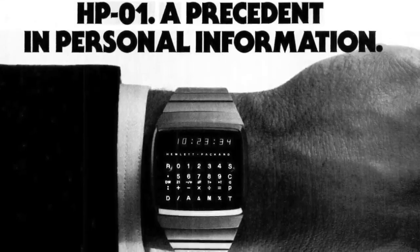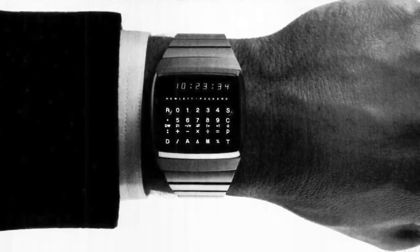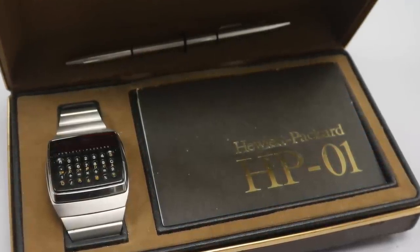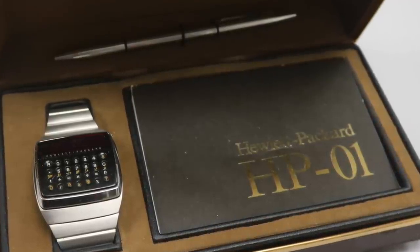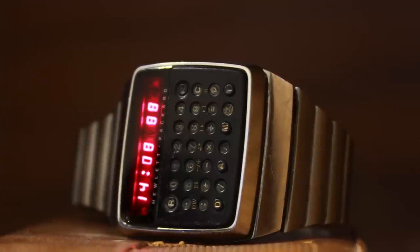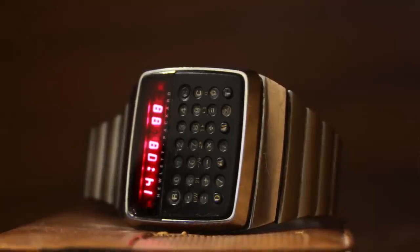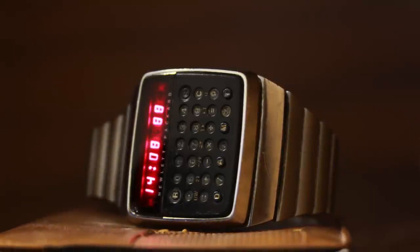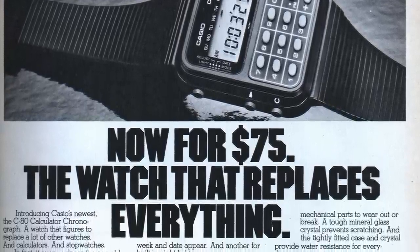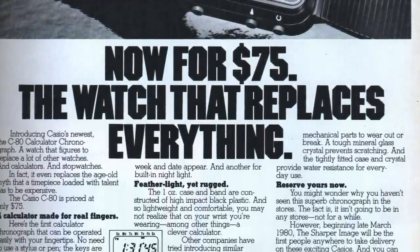Hewlett and Packard soon followed with their version, the HP-01. I believe that was in 1977. This was a little bit more affordable, around about $600 to $800 — still a lot of money considering the time. These were very rudimentary and had LED displays. The LCD then came in at the beginning of the 80s, and this is when Casio entered the market.